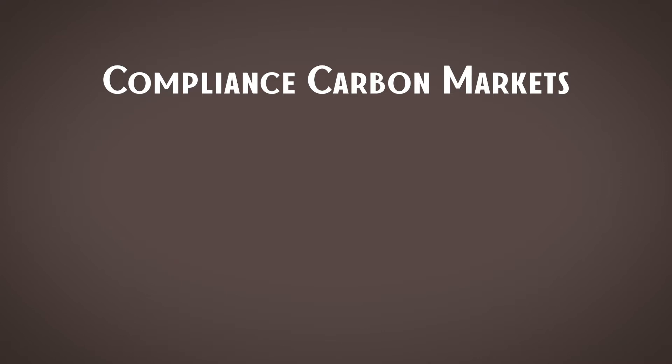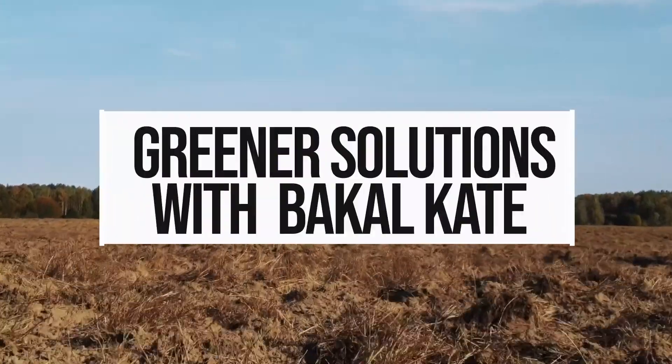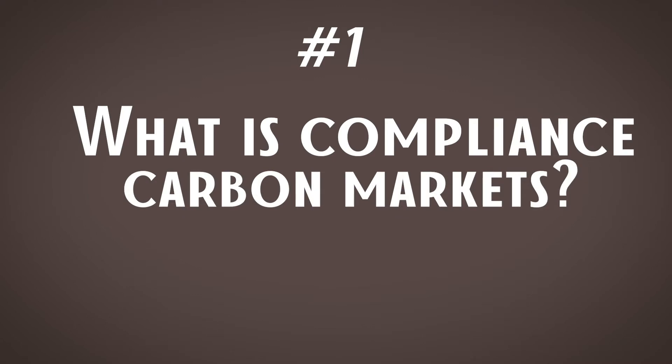Hey guys, and welcome to the video. Today's topic is compliance carbon markets. By the end of this video, you're going to know: first, what is a compliance carbon market; secondly, what are the two main types of trading systems and how do they work; and third, how big is it, including a size comparison with voluntary carbon markets.